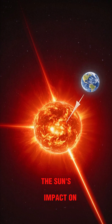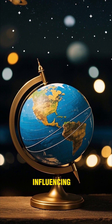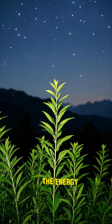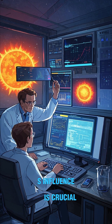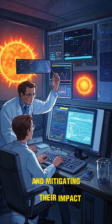The sun's energy drives Earth's weather and climate, influencing wind patterns, ocean currents, and global temperature. Solar radiation also provides the energy for photosynthesis, the basis of life on Earth. Understanding the sun's influence is crucial for predicting space weather events and mitigating their impact on our planet.